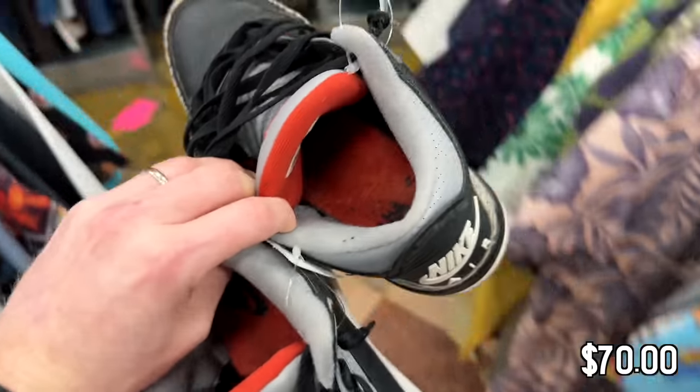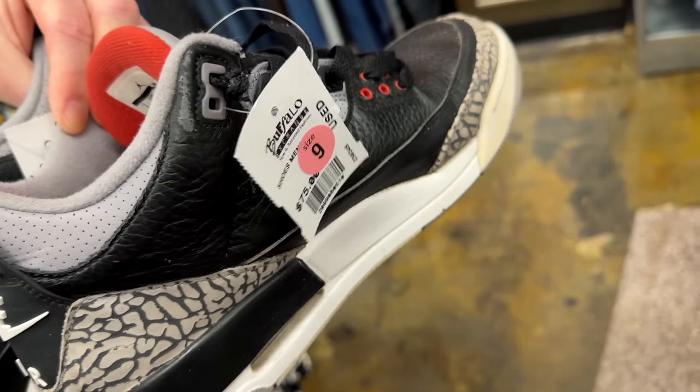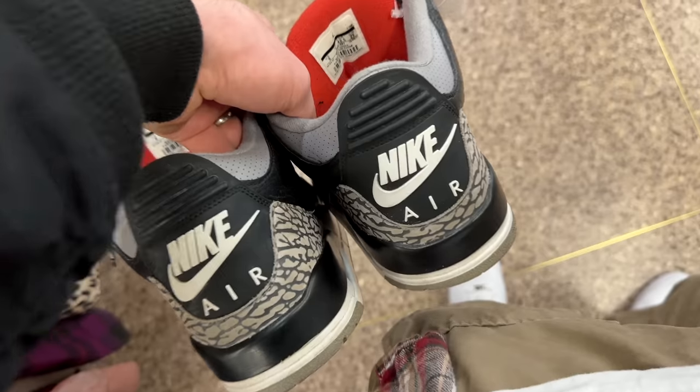All right, so that spot was dope. We picked up some really good stuff, and shout out to Sam for watching the channel — really appreciate you. Buffalo Exchange in Center City is always the move.